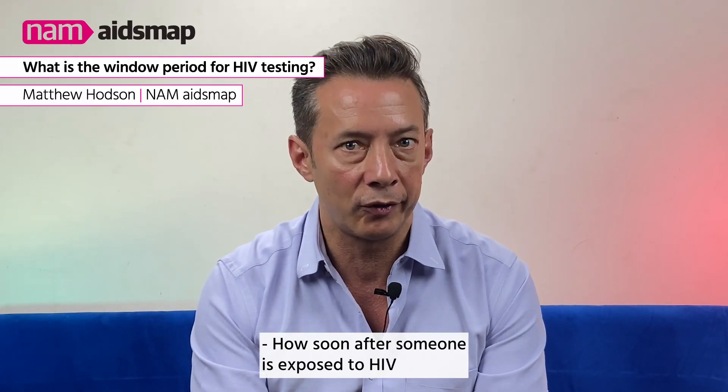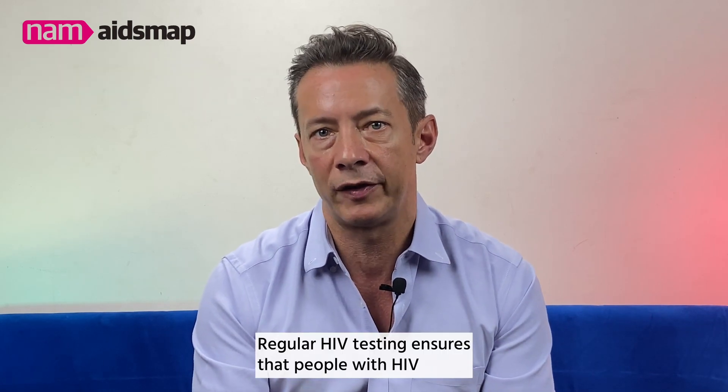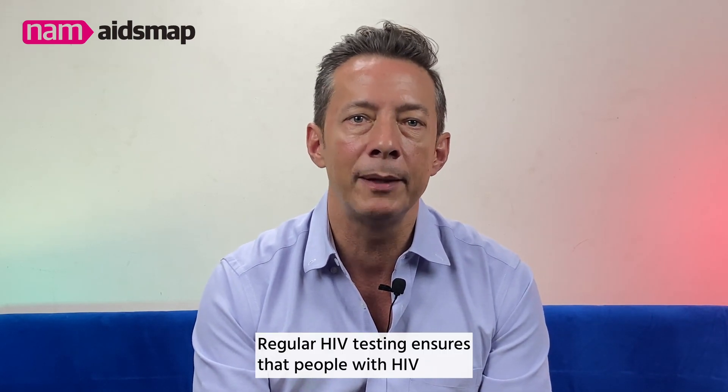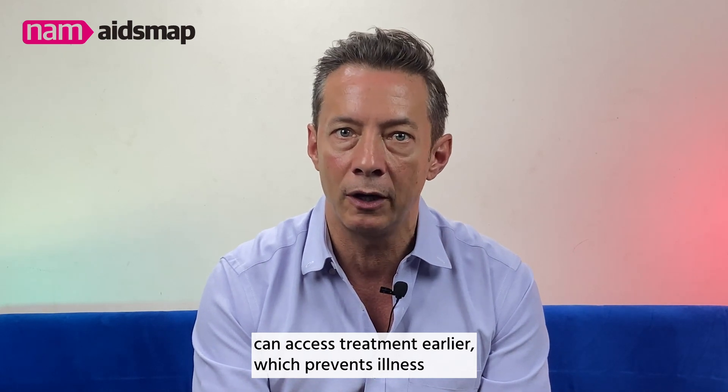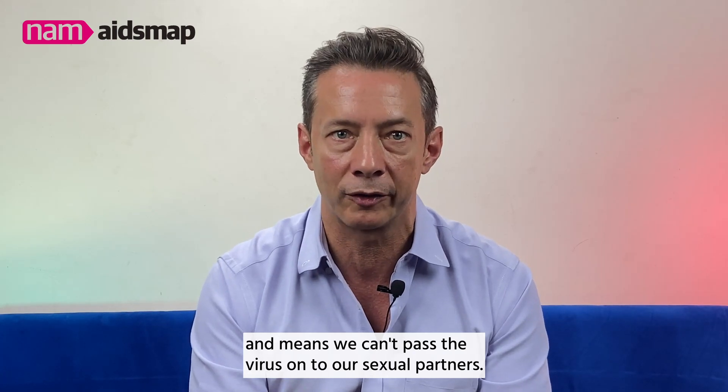How soon after someone is exposed to HIV can a test detect whether they have HIV? Regular HIV testing ensures that people with HIV can access treatment earlier, which prevents illness and means we can't pass the virus on to our sexual partners.